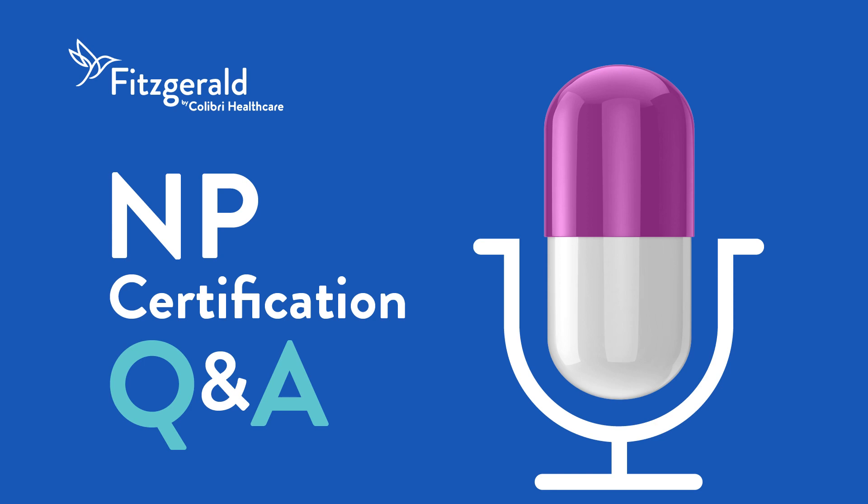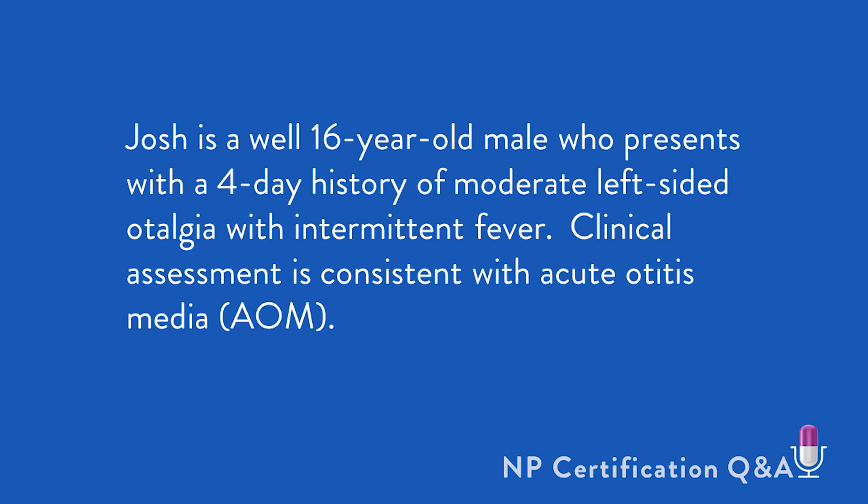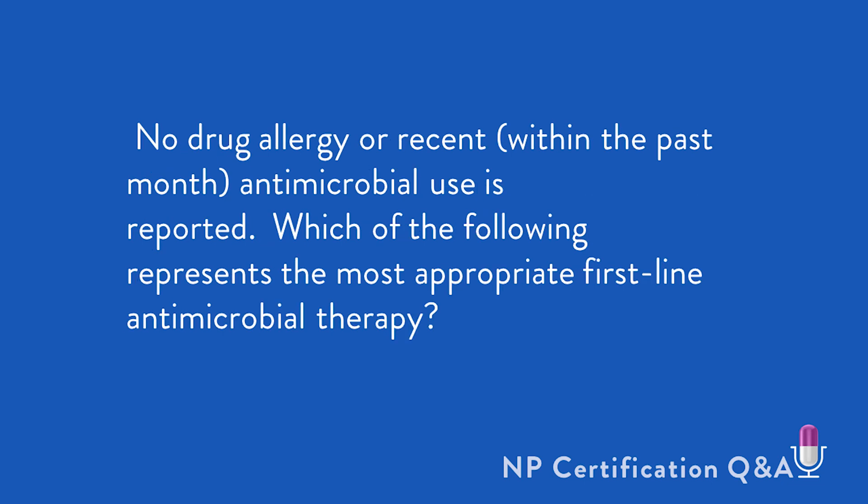So, if you're ready, let's jump right in. Josh is a well 16-year-old male who presents reporting a four-day history of moderate left-sided otalgia with intermittent fever. Clinical assessment is consistent with acute otitis media. No drug allergy or recent antimicrobial use is reported, particularly within the last month. Which of the following represents the most appropriate first-line antimicrobial therapy?